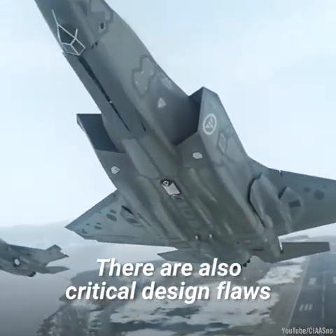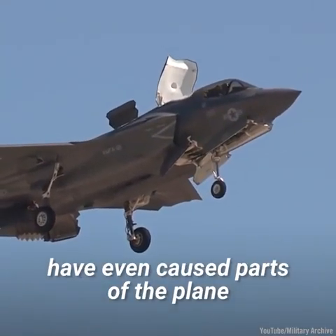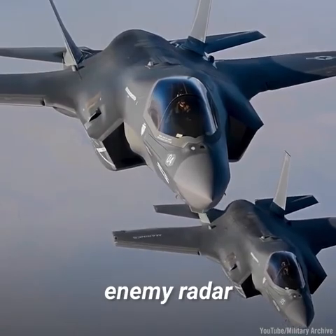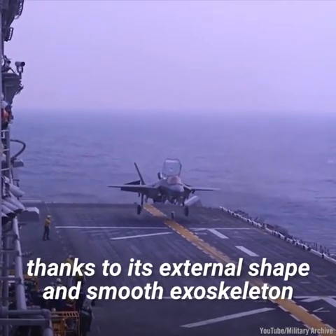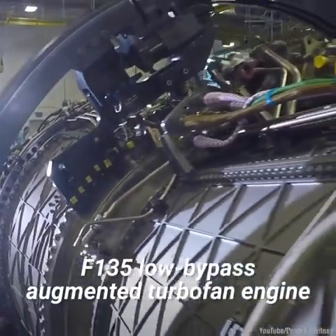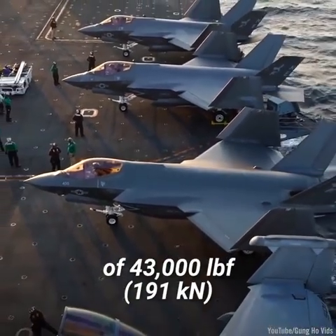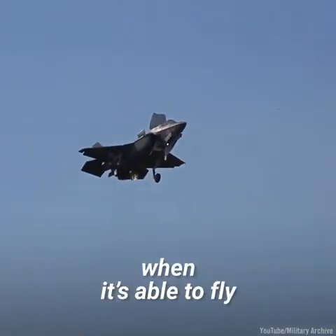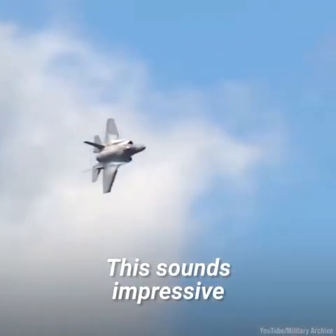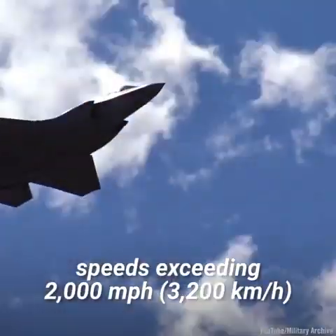There are also critical design flaws which, according to some claims, have even caused parts of the plane to start melting during flight. Yet the jet can fly mostly undetected through enemy radar, thanks to its external shape and smooth exoskeleton. Coupled with its Pratt & Whitney F-135 low-bypass augmented turbofan engine — rated at a thrust of 43,000 foot-pounds — it can reach air speeds of 1,200 miles per hour. However, the world's top fighter jets regularly reach speeds exceeding 2,000 miles per hour.